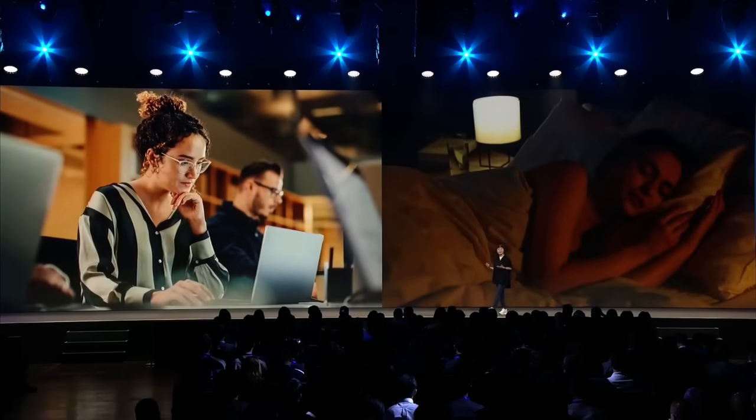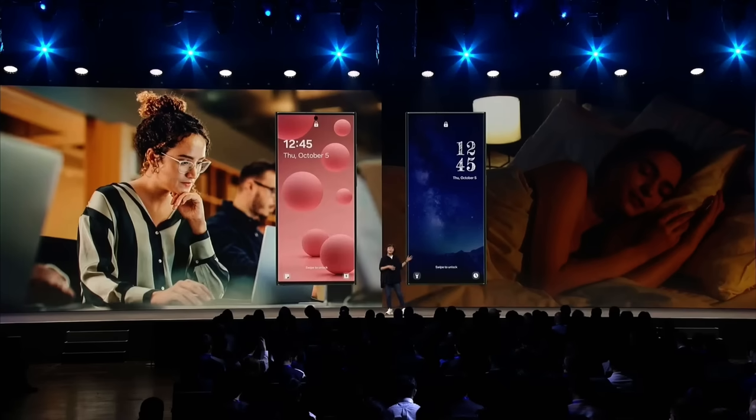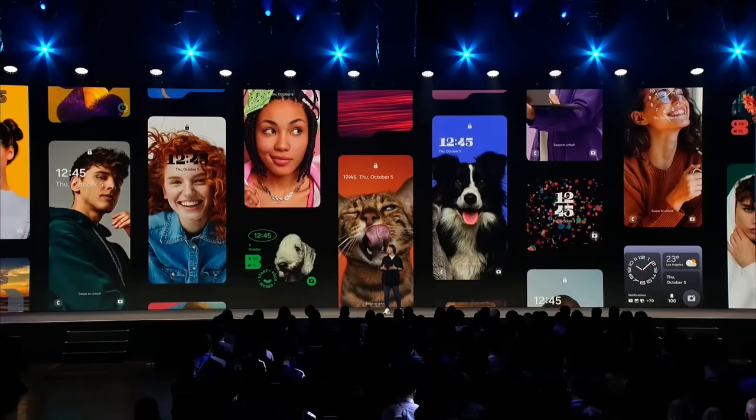You can also personalize your lock screen for routines. During the day, it can show your most used apps, while at night, it will change your settings to show you only what you need in the dark. We are always working on new ways to bring more personalization to your smartphone, so stay tuned for more.